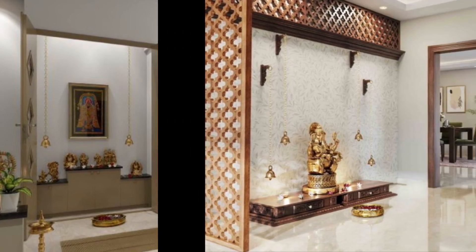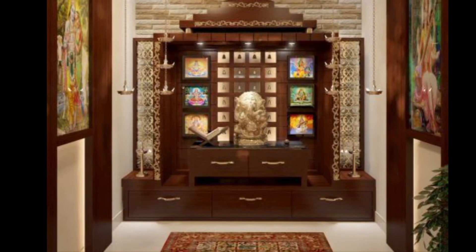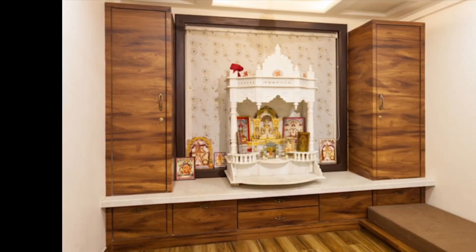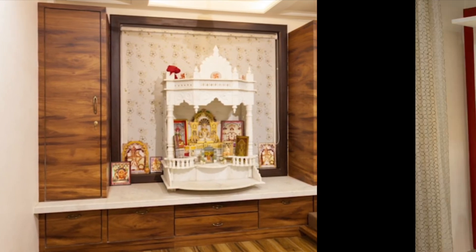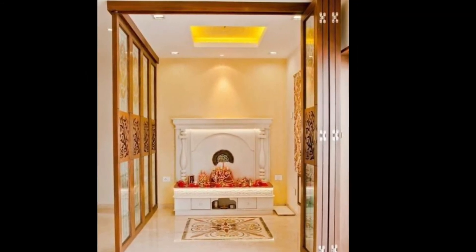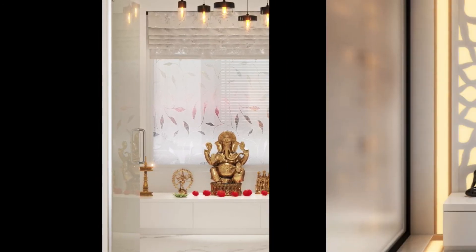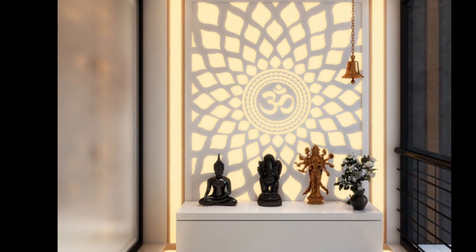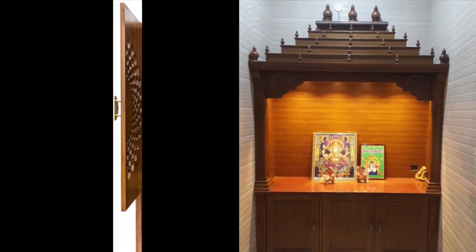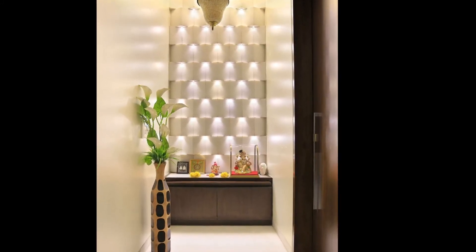Vastu Shastra should be kept in mind while designing the puja ghar in the kitchen. If no space is available in the northeast direction, having a puja unit in the dining room is also a good option. The only care should be taken that the puja room should not be near a bathroom, bedroom, or store room, to avoid negative energy. If no space is available elsewhere, having a puja room in the living room is an excellent idea, considering east or west directions as alternatives.